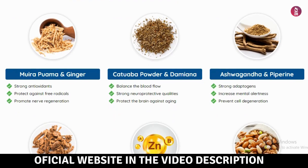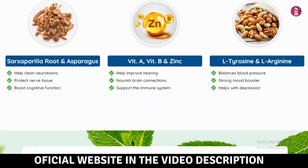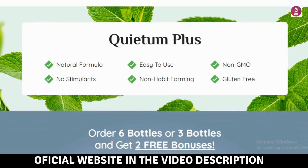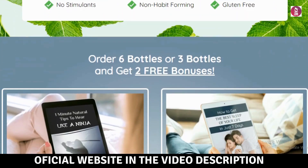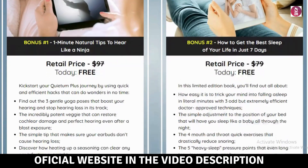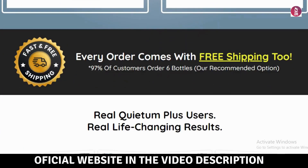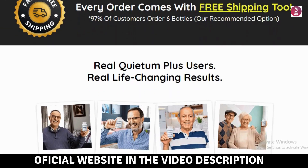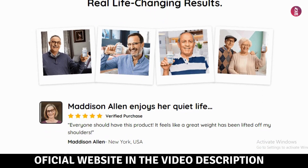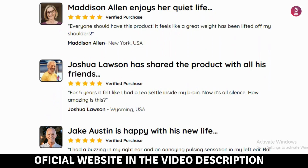What's inside Queedum Plus? Each capsule contains a unique blend of 18 high-quality plant extracts meticulously curated to promote healthy hearing. These include mucuna prurians, maca root, apimedium, tribulus terrestris, donkey, mairapuama, ginger, cataba powder, damiana, ashwagandha, piperin, sarsapral root, asparagus, vitamins A and B, zinc, L-tyrosin, and L-arginin.